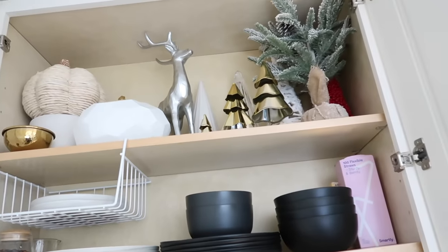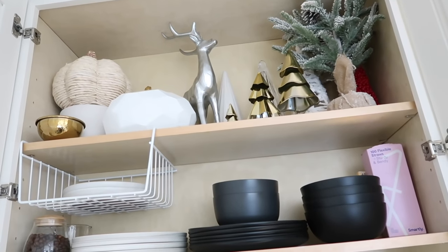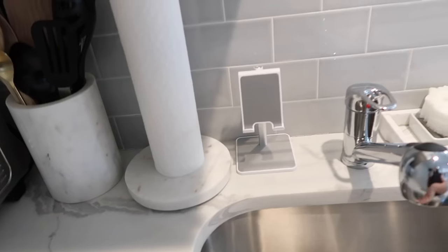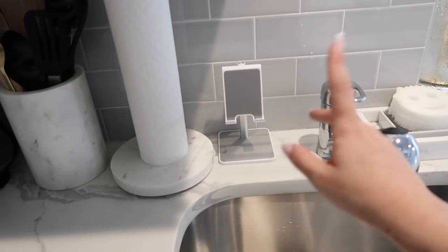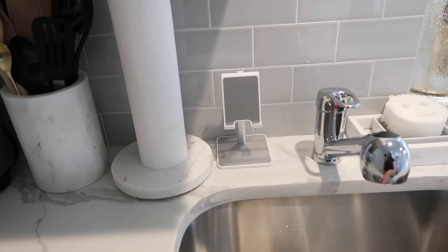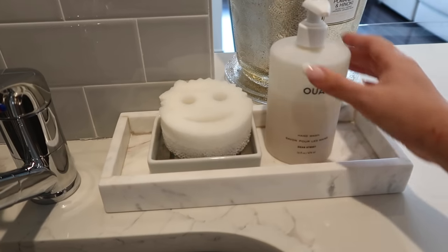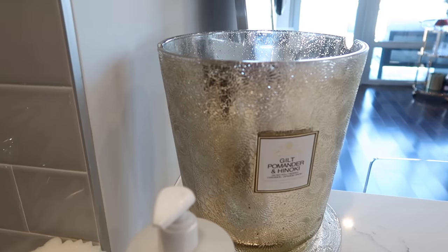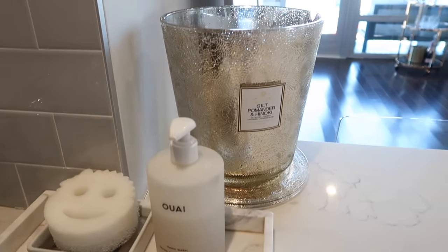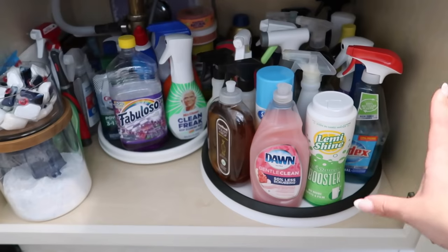We have some straws, and up at the top I keep my Christmas and Halloween decorations, which I try to keep minimal. When I'm washing dishes or cooking, I prop my phone up on one of these little phone holders — I'll watch YouTube or take a FaceTime call. I have this cute marble tray that holds hand soap, a Scrub Mommy, and this really beautiful large candle from Voluspa.